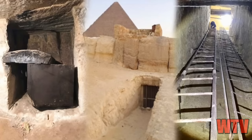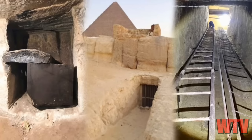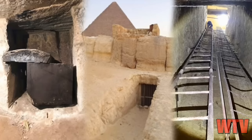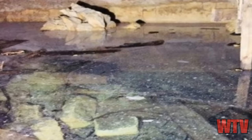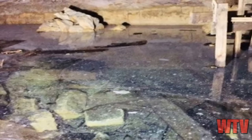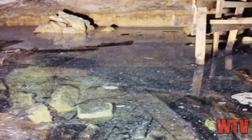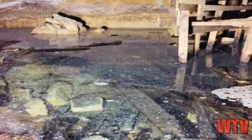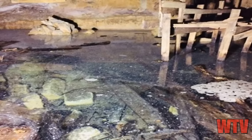Dr. Forty has her theories about how the water in those tunnels got there, and others have theories as well. Maybe the Egyptian authorities put that water there — maybe they flooded those tunnels intentionally. Why? Most likely to keep explorers out. Or maybe, just maybe, to keep something in.